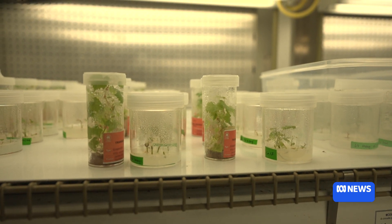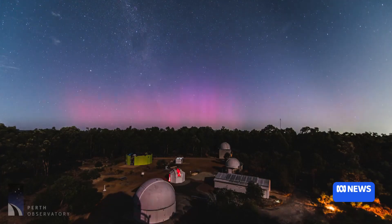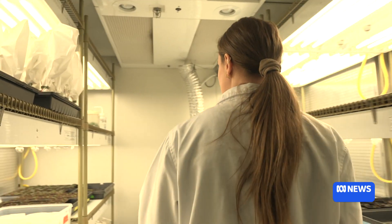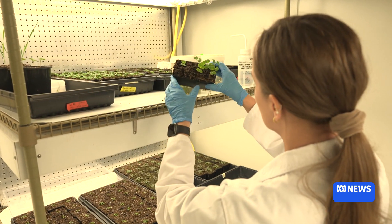These little seedlings have a long mission ahead of them. They aren't bound for Earth, but destined for an intergalactic journey. Scientists at Plants for Space are maximising their potential to create nutritious, low waste food for astronauts.